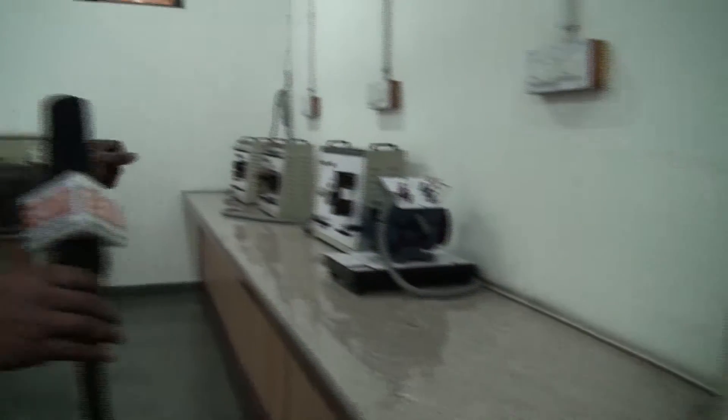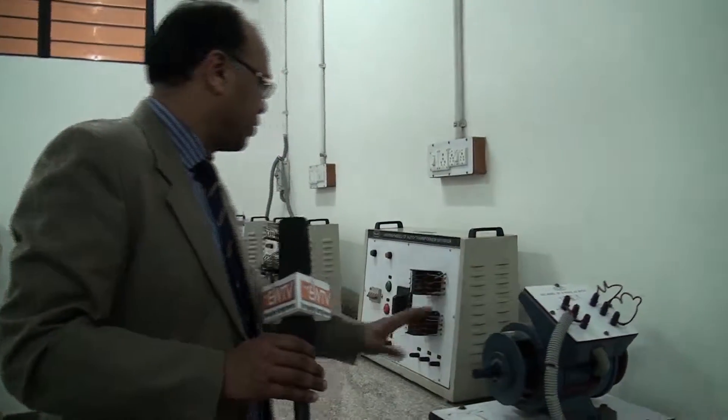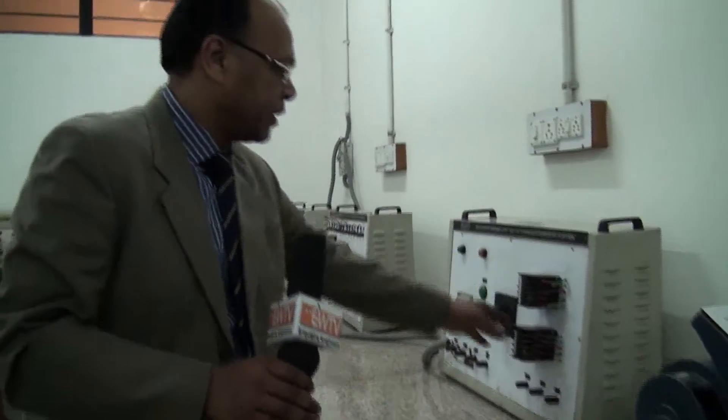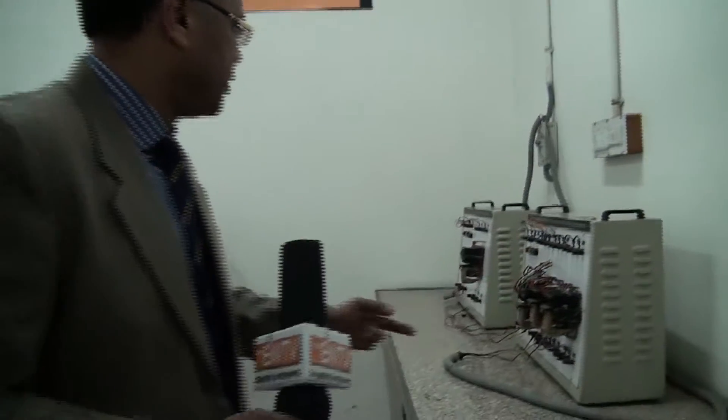Similarly, we have various types of starters that are normally used in most machines, and these have been demonstrated here completely out of their covers, so they can be examined closely.